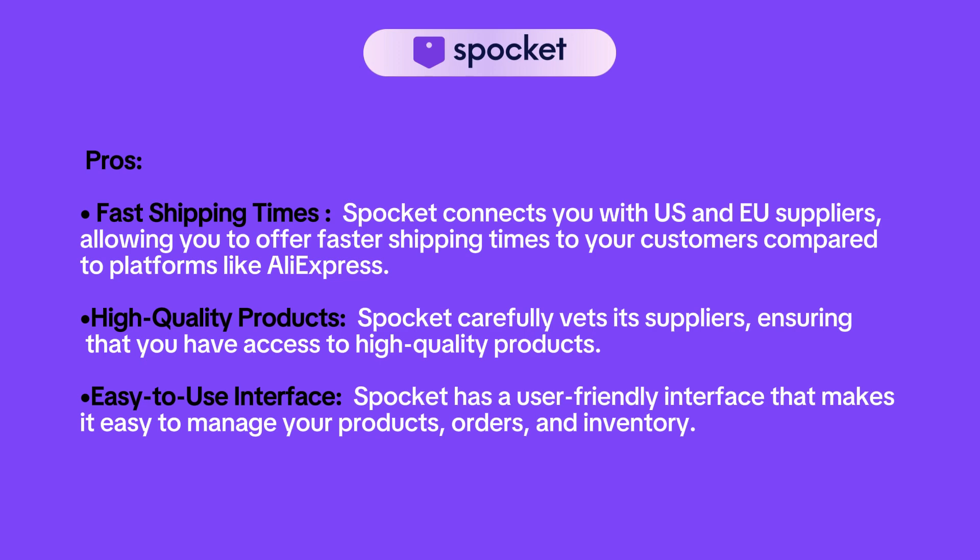Looking into its pros, Spocket connects you with US and EU suppliers, allowing you to offer faster shipping times to your customers compared to a platform like AliExpress. Spocket carefully vets its suppliers, ensuring that you have access to high-quality products — basically, they don't work with China-based products.